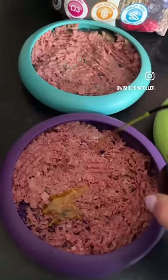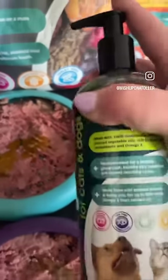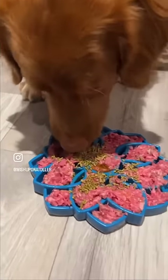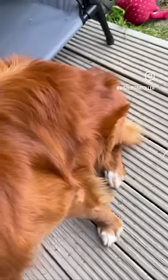This amazing oil is made from cold pressed British linseed and hemp oils, and fantastically it's fish free, which is ideal for dogs with fish allergies or just if you don't fancy giving your dog a fish oil. The amazing thing is that it contains up to 80% more Omega 3 than salmon oil. Look how shiny Zero's coat is.